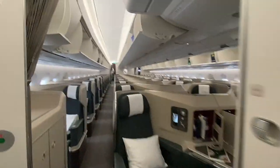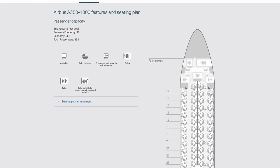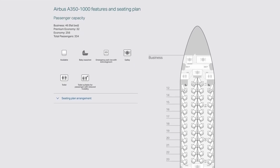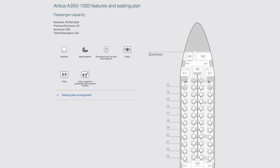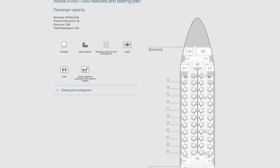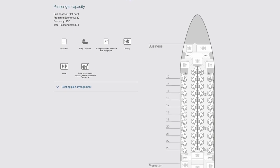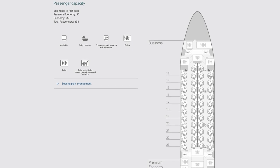And here we have it — seat 12K. Fun fact: Cathay actually starts numbering their business seats from row 11, solely reserving single digits for their first class cabin. What you should know is that on this one-to-one configured aircraft, seats 12A and 12K are actually priority seats reserved for passengers who need the bassinet for infants. Cathay will warn you during online seat selection, but just be aware you could find yourself reallocated at the airport if you choose these seats in advance.